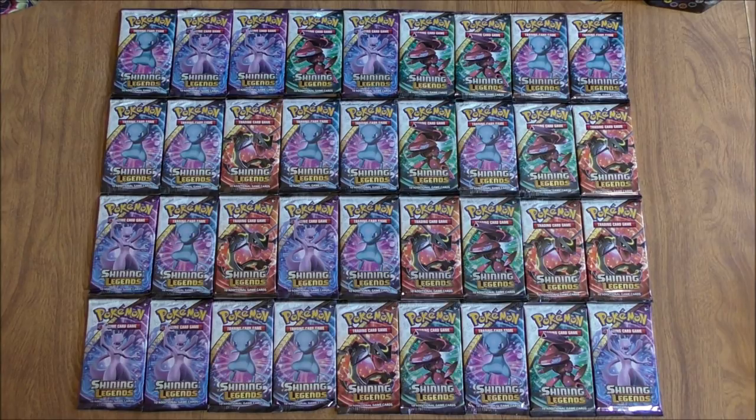Shining Legends is the 75th expansion in the Pokemon TCG. It was released in October of 2017. There are many legendary and mythical Pokemon in this set that are featured in past Pokemon movies. I am a big fan of this set because of the Shining cards that you can pull from these packs, and with these packs you are guaranteed at least a rare holo in each and every pack. So I will just open up all 36 booster packs in this specific video — I won't break it up into part one and part two.